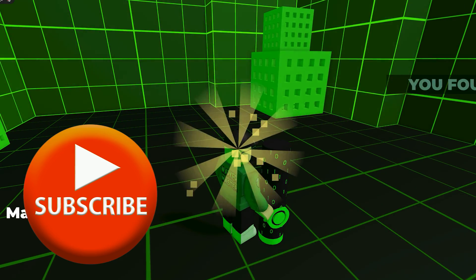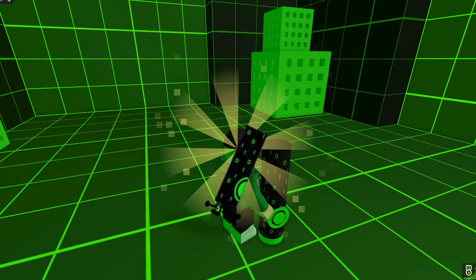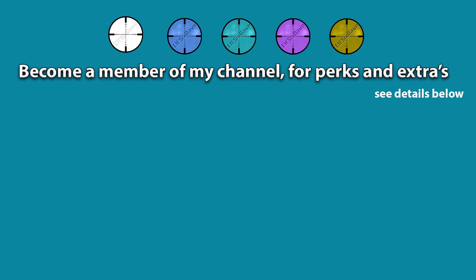I hope that made sense. Please leave a like and subscribe to get more helpful videos, but most importantly, have fun playing. See you next time.